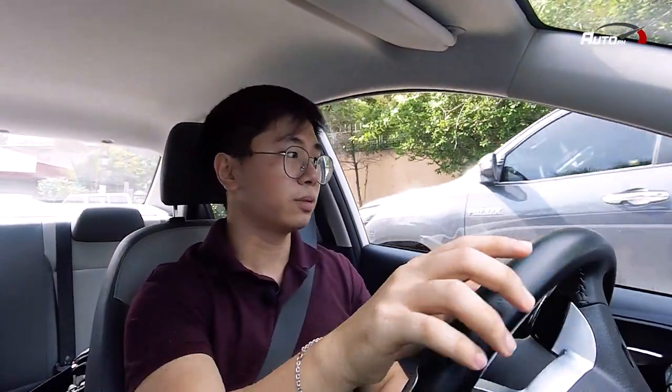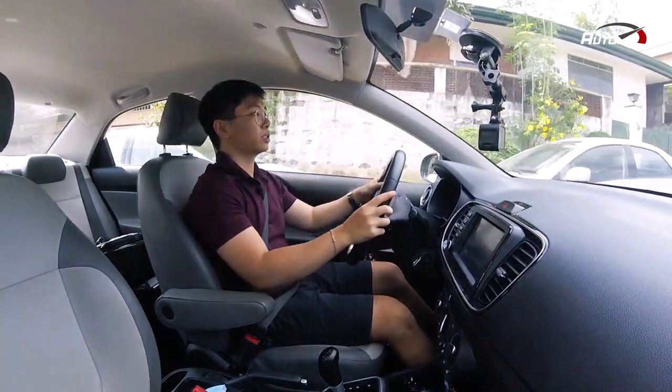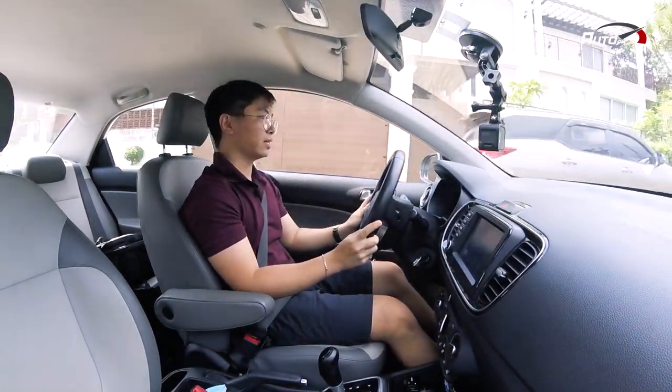For visibility, I can say it's very nice — the pillars don't block your view, and the windows are big enough to see the side mirrors clearly. One thing to note though is the window controls placement on the center console — medyo hassle siya compared to having it on the side door.